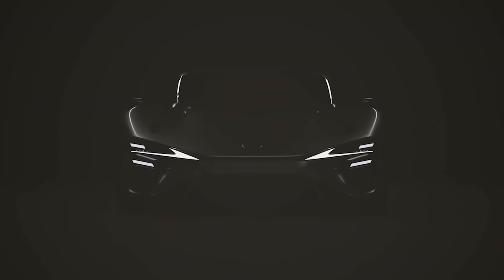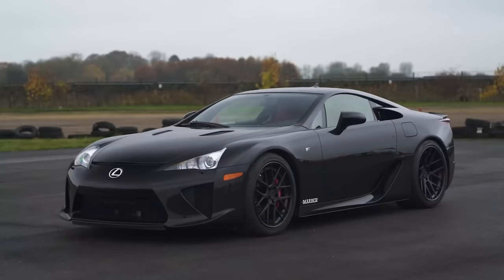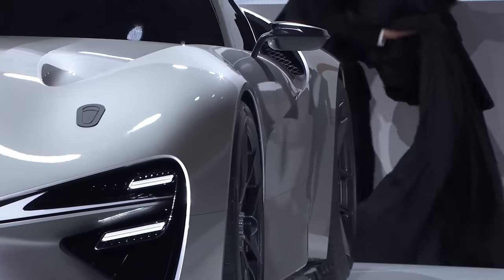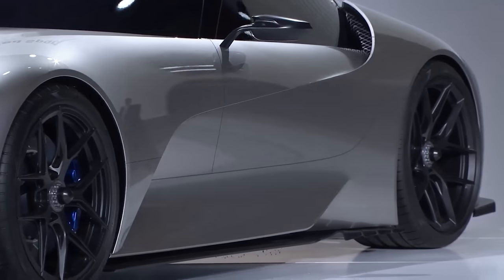But that's not all. Lexus is planning to use this technology in a replacement for the legendary LFA supercar, and that car will have a unique feature never seen before that could make it even better than the original LFA.